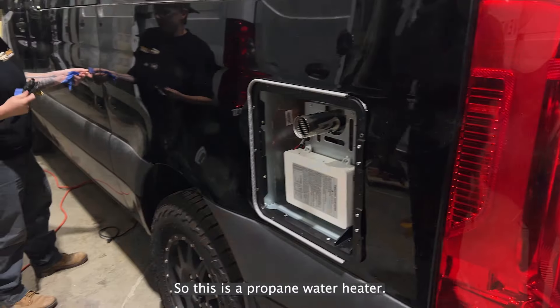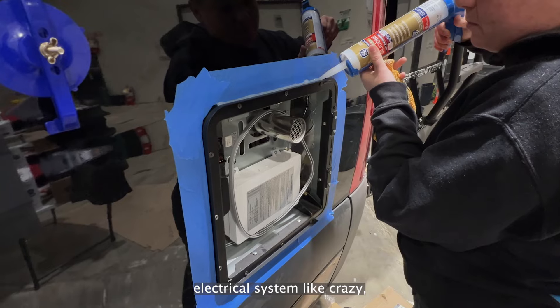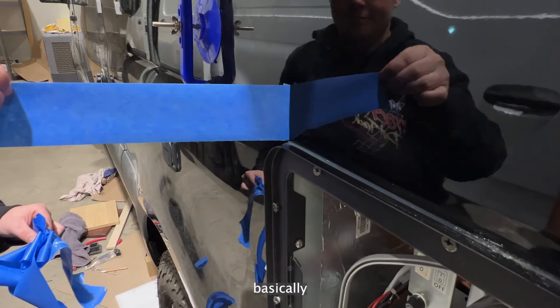This is the propane water heater. If you don't want to tax your electrical system like crazy, then propane is a really good option. It just depends on what the person wants, basically.